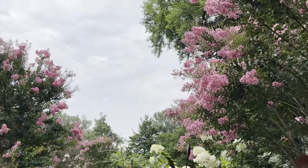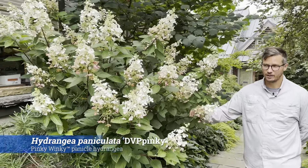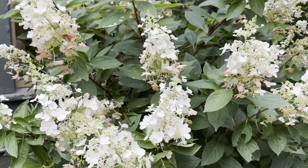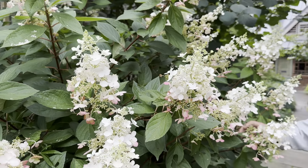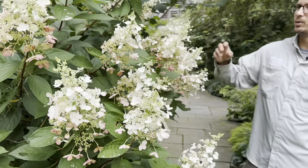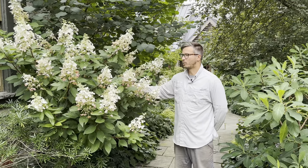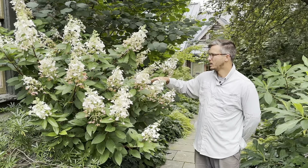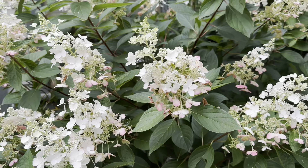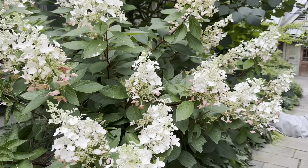Here's another Hydrangea paniculata — this one is DVP Pinky, or 'Pinky Winky.' I want to highlight these hydrangeas because they are very well-performing plants in any garden setting. This two-toned panicle has light pink racemes coupled with white flowers that create a whimsical look. It's more open and compact than 'Phantom,' so if you have a smaller space this would be a better selection — the flower heads aren't as large, so you won't get the same flopping.